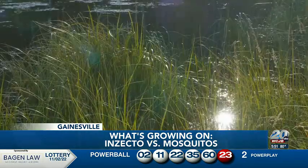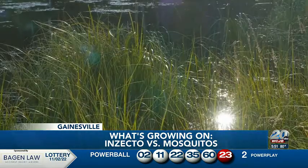He partnered with a Gainesville-based business, Insecto, to produce them, and the way it works is pretty simple.